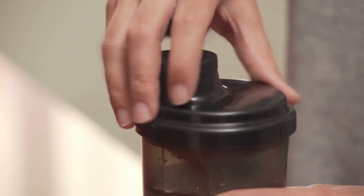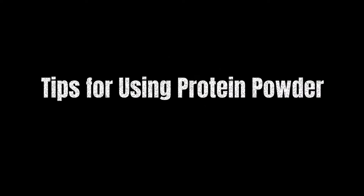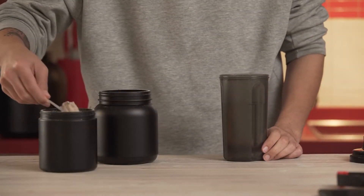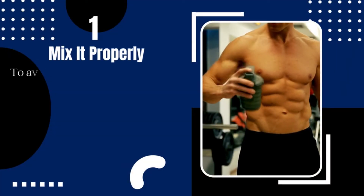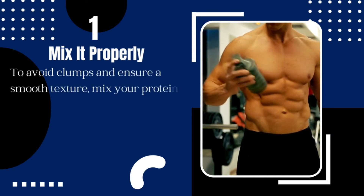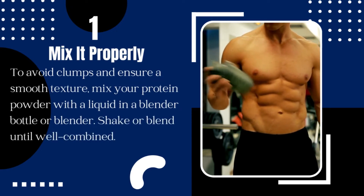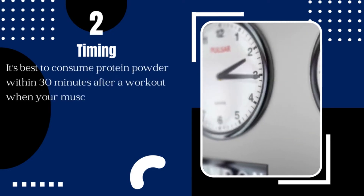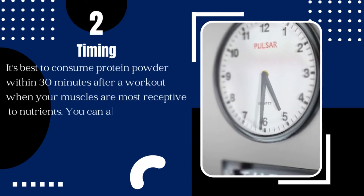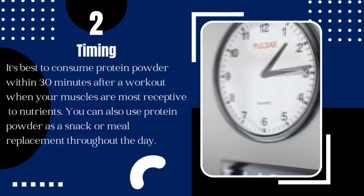Tips for Using Protein Powder. Before we wrap up, here are some tips and tricks for using protein powder. 1. Mix it properly: to avoid clumps and ensure a smooth texture, mix your protein powder with a liquid in a blender bottle or blender and shake or blend until well combined. 2. Timing: it's best to consume protein powder within 30 minutes after a workout when your muscles are most receptive to nutrients. You can also use protein powder as a snack or meal replacement throughout the day.